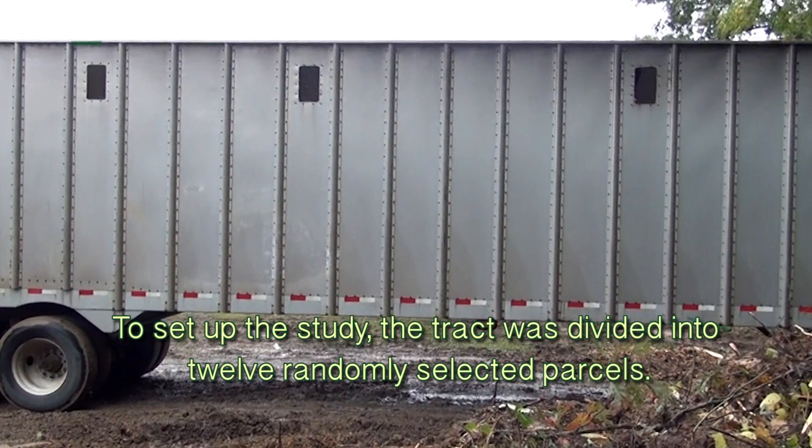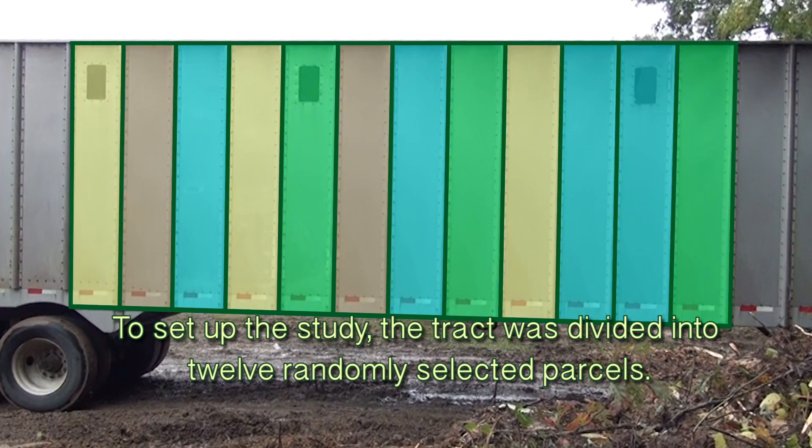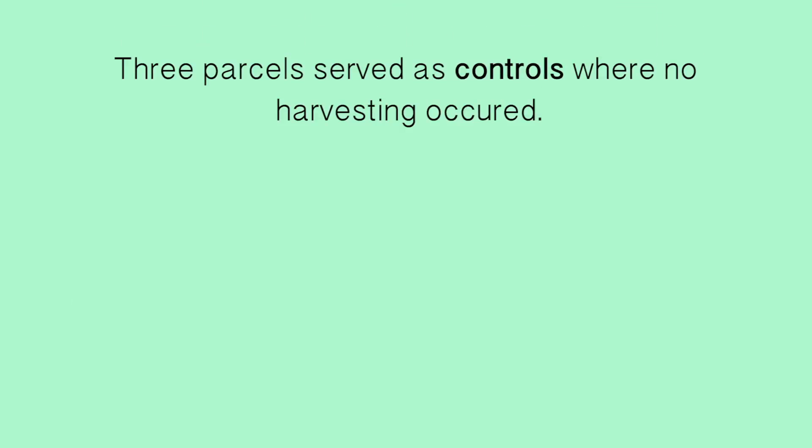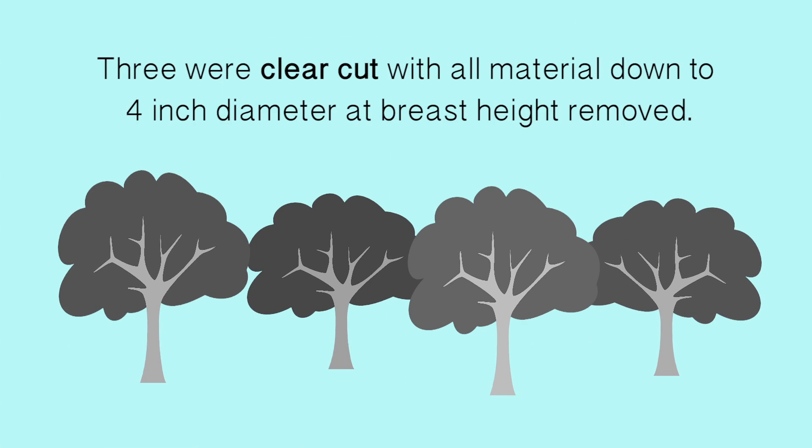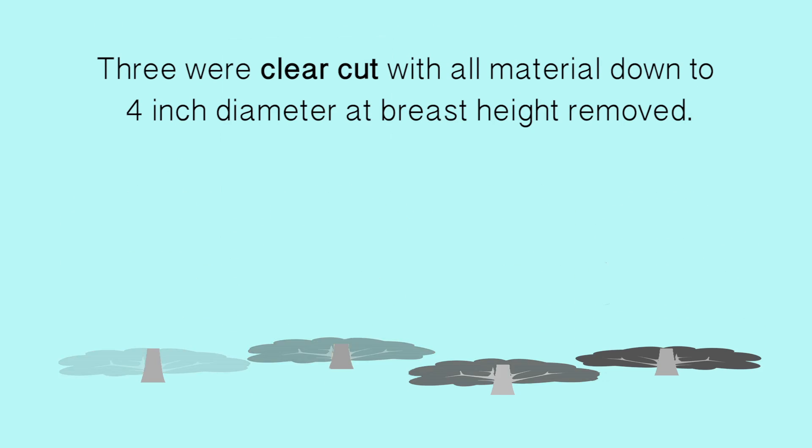To set up the study, the tract was divided into 12 randomly selected parcels. Three parcels served as controls where no harvesting occurred. Three were clear cut with all material down to 4-inch diameter at breast height removed.